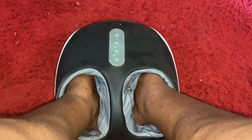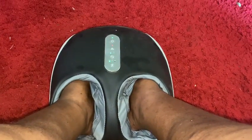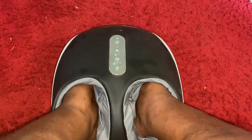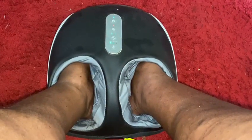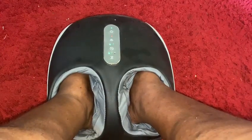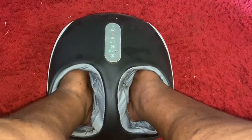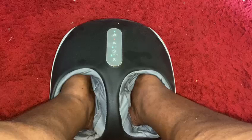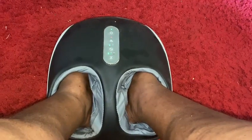Hello YouTubers, thank you for tuning in. I am at home and I am enjoying my foot massage machine. Oh my gosh, it feels so good, guys. I don't have to get anyone to massage my feet — I can just plug in this machine, put my feet in, turn it on, and adjust it.